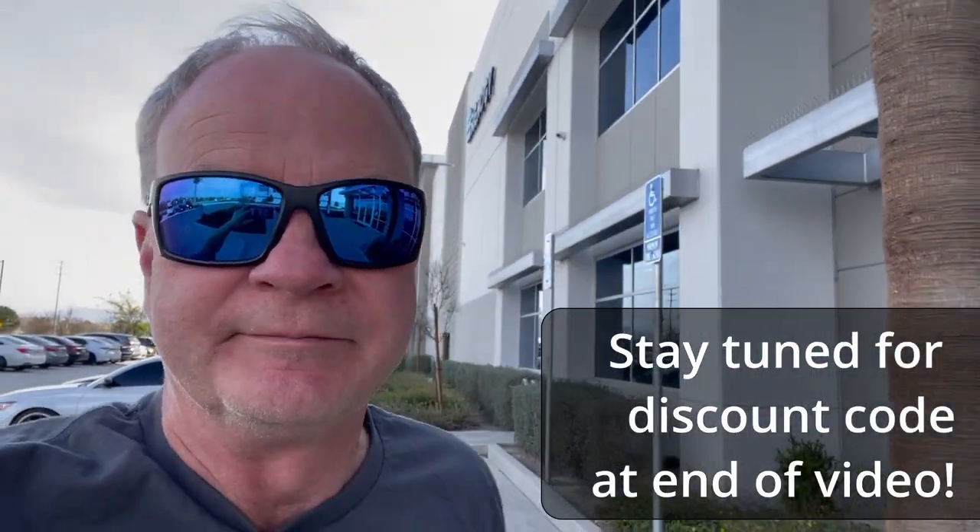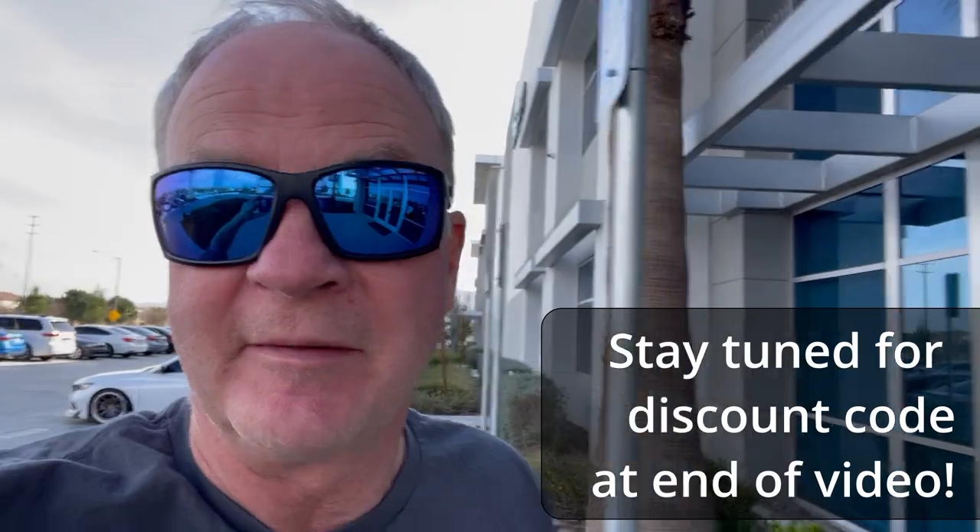Just got to Renogy in Ontario, California. It took me a little while to find it because when I put it into Google Maps it sent me to another location. I got a ticket number, which I called in a couple days ago to get for my appointment. We're going to go in and see how this goes. I'm not going to film inside unless they give me permission, but stay tuned. I don't have my battery with me — it's in the truck. I had to check in and the doors are locked — you push a button to get in.